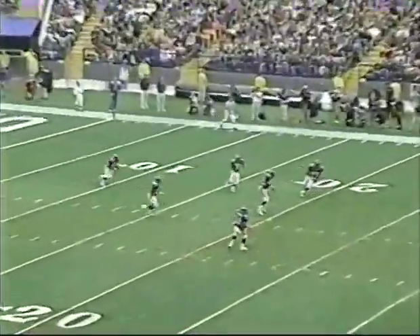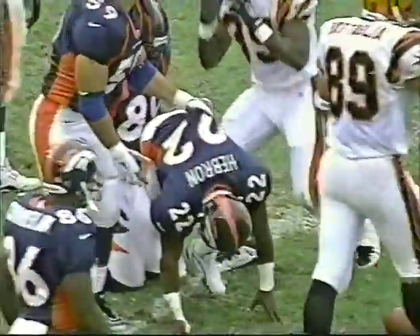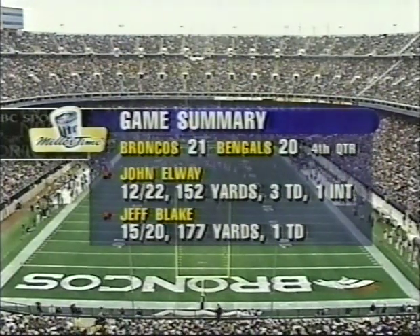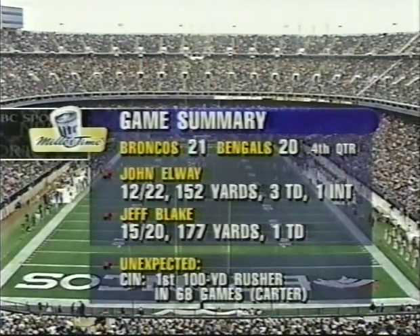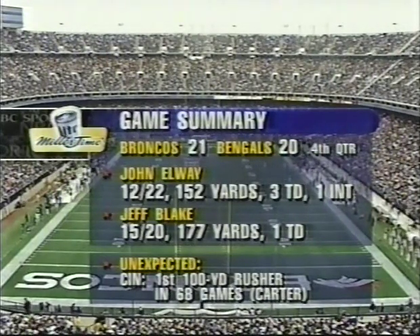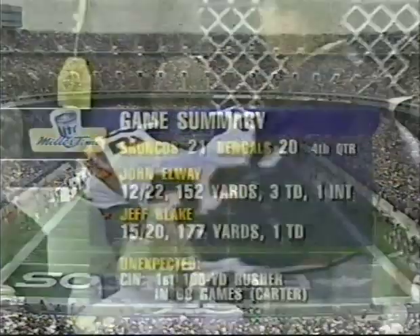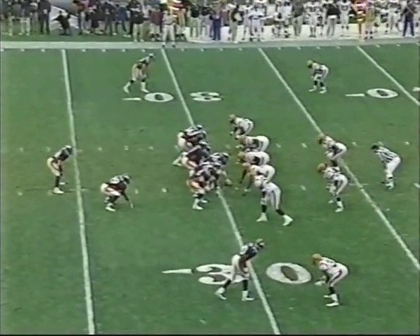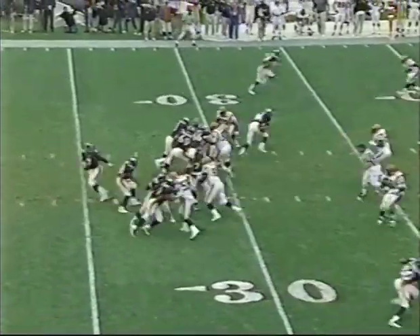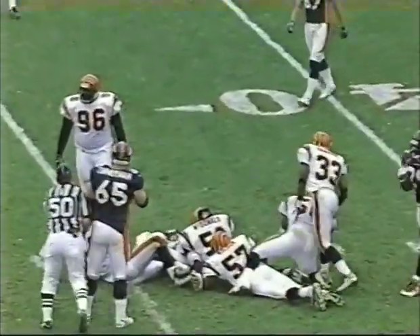Miller time game summary: 21-20. Elway has thrown for 152 yards, three touchdowns, one interception. Blake: 177 yards and a touchdown. The unexpected — without a doubt, it's Cincinnati getting a hundred-yard rusher in Kijana Carter. That has been the difference. That one huge play just sparked the confidence level of this entire football team. Denver at their own 31-yard line, first down. Pressure — over the middle to Terrell Davis on the run, he pulls it down at the 36-yard line.